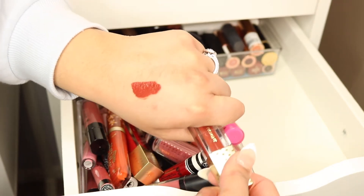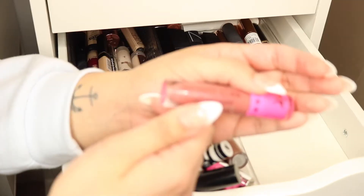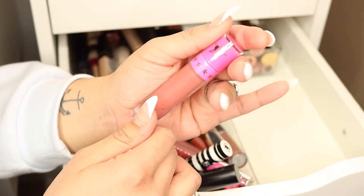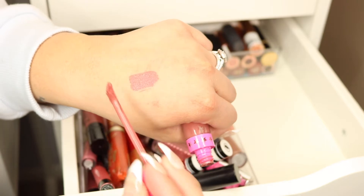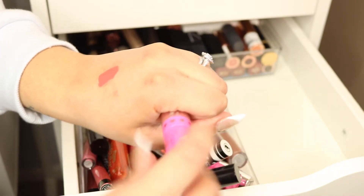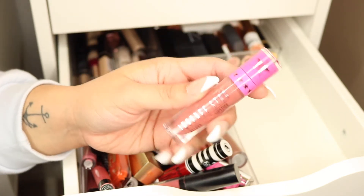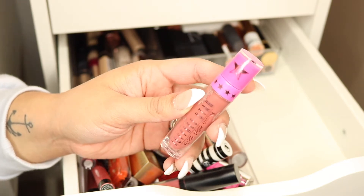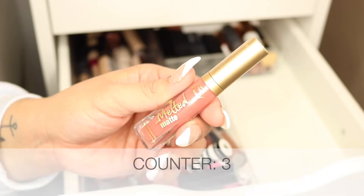From Jeffree Star, this is 'Gemini' — I love this shade, it's a really pretty mauve tone. I do like the formula and the packaging is super cute, but this is an old liquid lipstick I've had for over two years now, so it's gotta go.